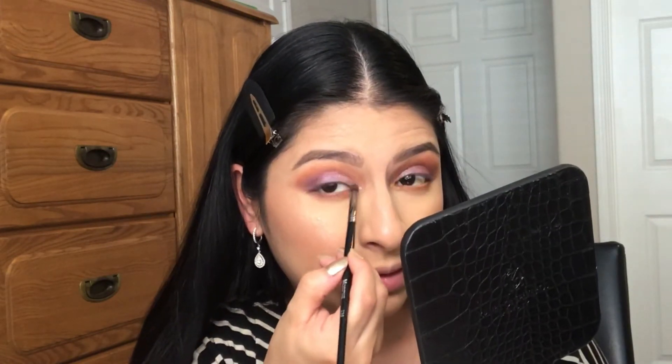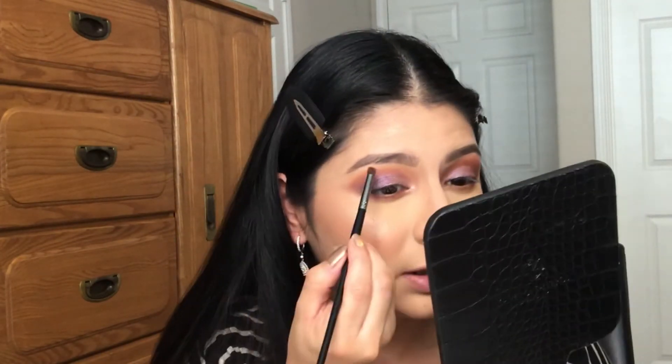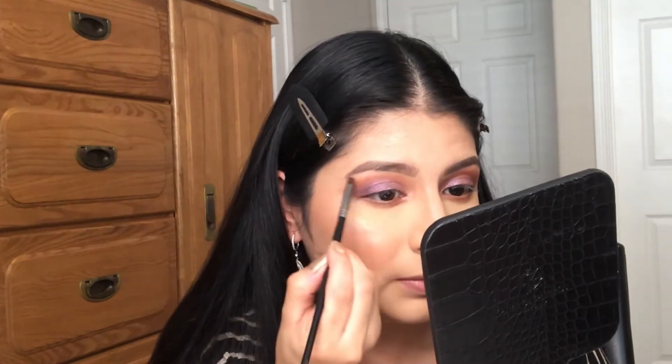It has a little bit of fallout but the color looks so nice. I'm also going to put a little bit of this color right on the brow bone for a little bit of highlight there.